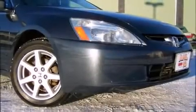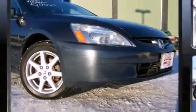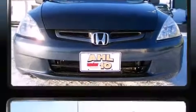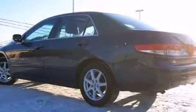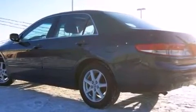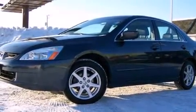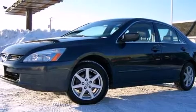Outstanding design defines the 2003 Honda Accord. This four-door, five-passenger sedan has just over 90,000 miles. Under the hood you'll find a six-cylinder engine with more than 230 horsepower, providing a smooth and predictable driving experience.